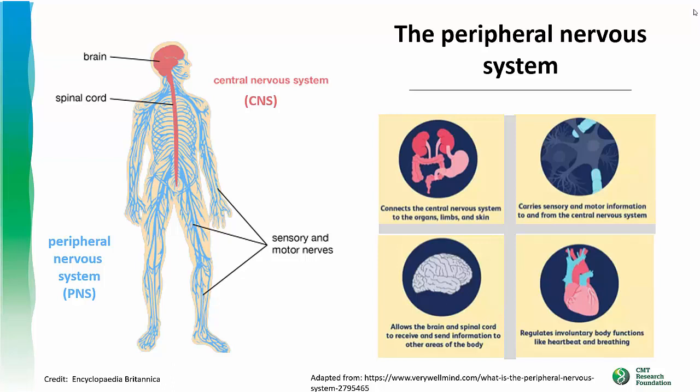The PNS also regulates involuntary body functions like heartbeat and breathing. Given the many types of things that the PNS does, it's not surprising that CMT can have effects throughout the body.